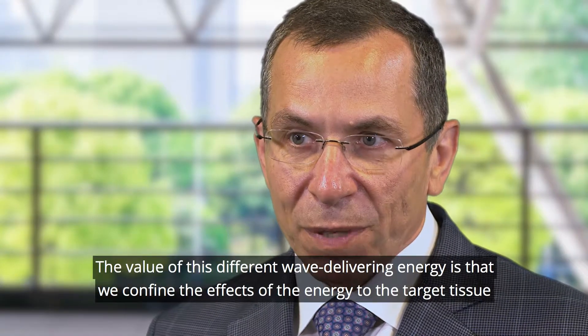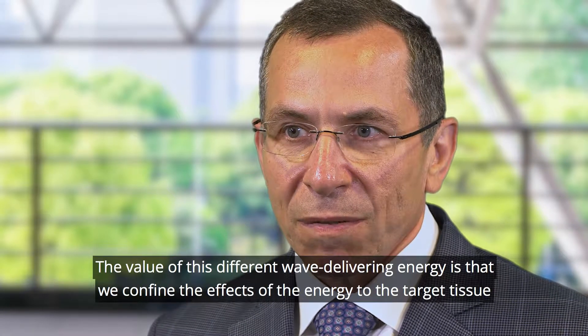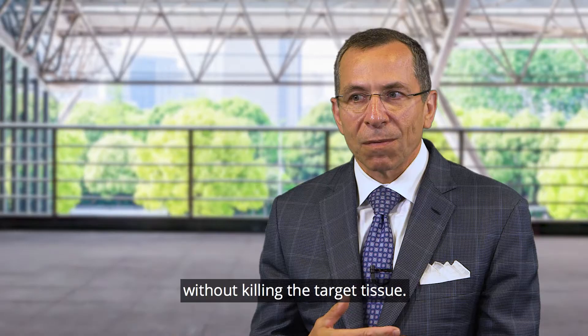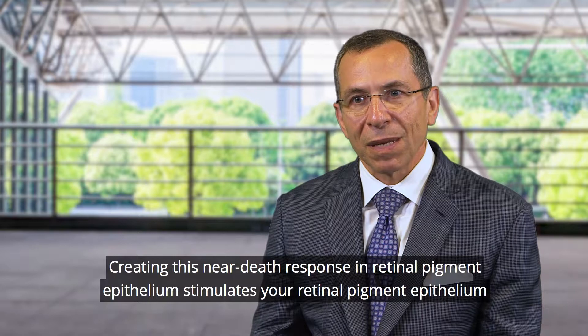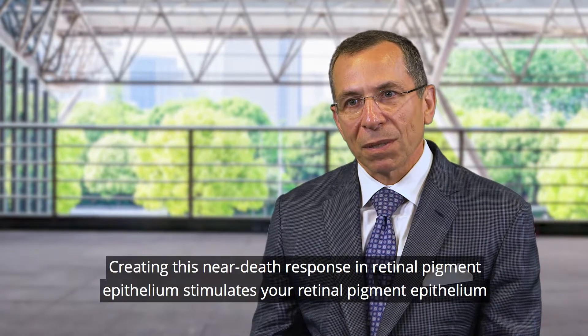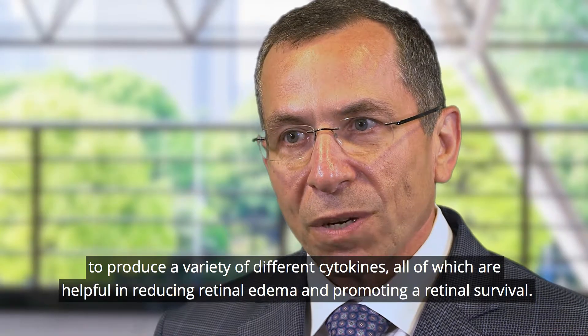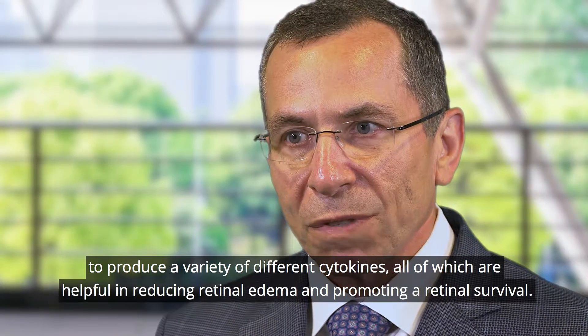The value of this different way of delivering energy is that we confine the effects of the energy to the target tissue without killing the target tissue. Creating this near-death response in the retinal pigment epithelium stimulates the RPE to produce a variety of different cytokines, all of which are helpful in reducing retinal edema and promoting neuronal survival.